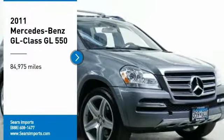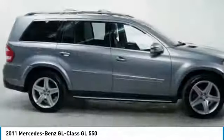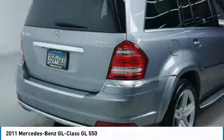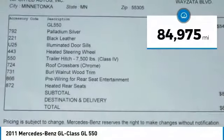Stop by and take a look at the 2011 GL-Class. This seven-passenger luxury SUV has a great deal of interior space without huge exterior dimensions. The third-row seat is roomy enough for all adults. This vehicle has less than 85,000 miles.